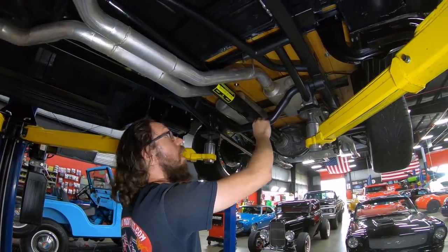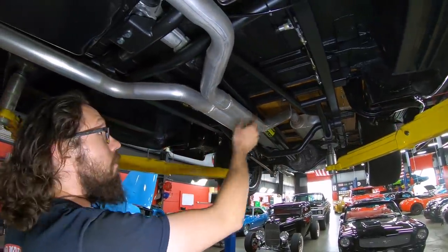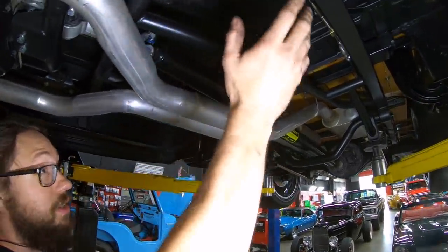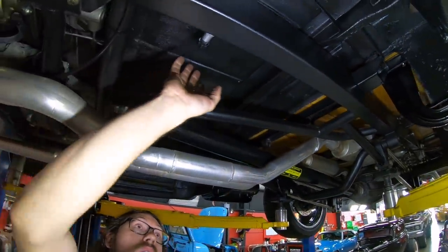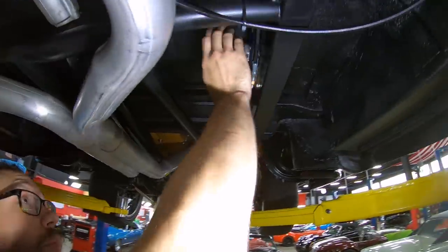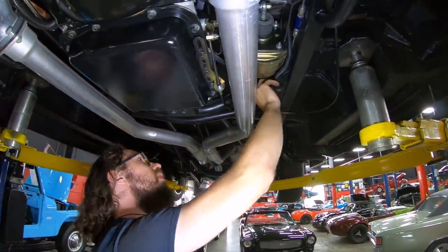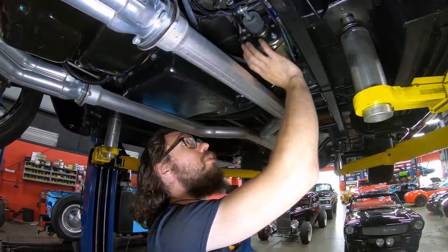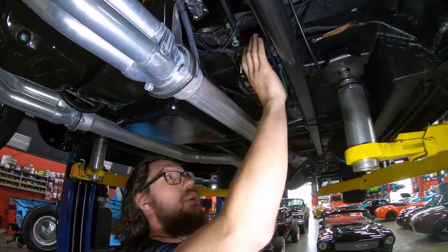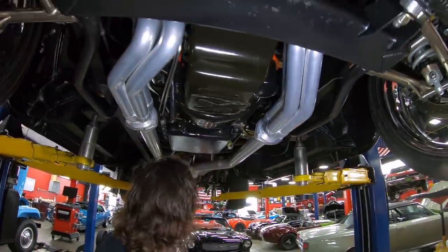That wood wouldn't look like that two or three years from now if this thing was actually being driven in the weather. Exhaust continues to look good. You can see the custom framework — this is obviously not a stock frame. We've got what looks like a low-car parking brake setup, a Wilwood proportioning valve, and moving forward we have a CPP master cylinder and booster combination, all nicely integrated into the truck.